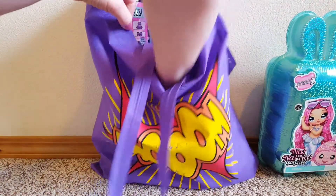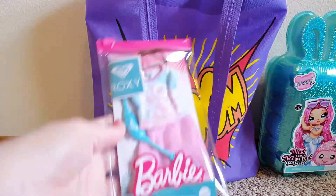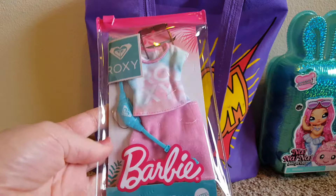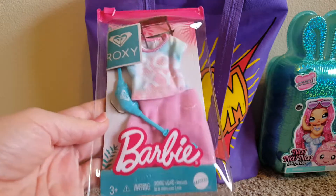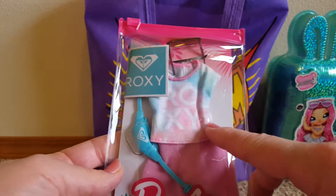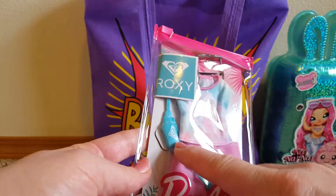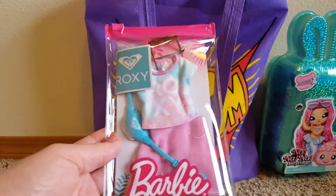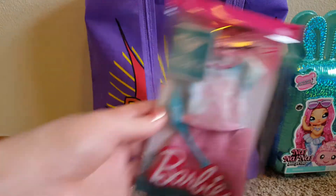Also at Walmart they've been putting out new Barbie stuff — new Barbies, new fashions. I saw this little Roxy outfit, super cute. It's like a little pink skirt, a really adorable t-shirt, some sunglasses, and a fanny pack. I love the color scheme of this — the pink and the kind of tealy blue. I got that Barbie fashion.